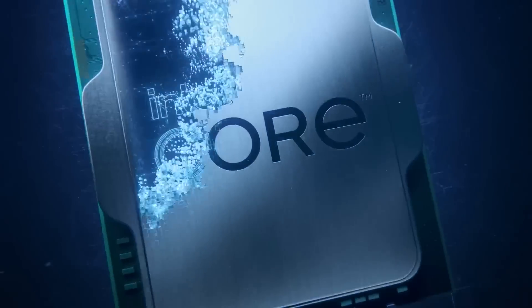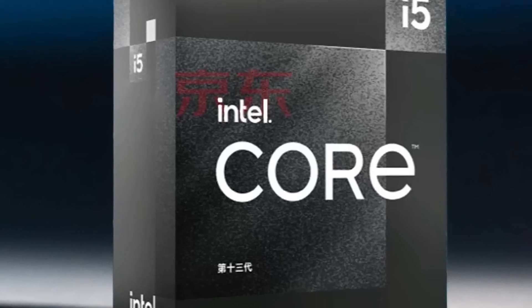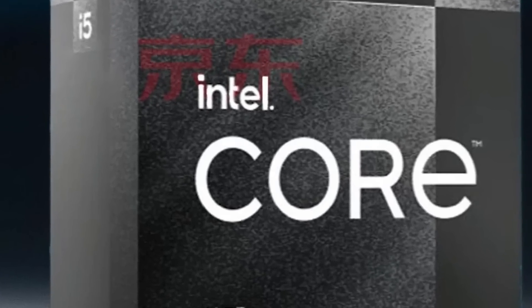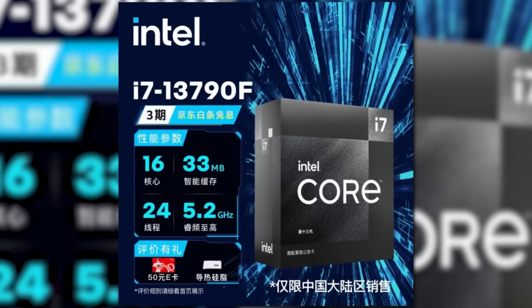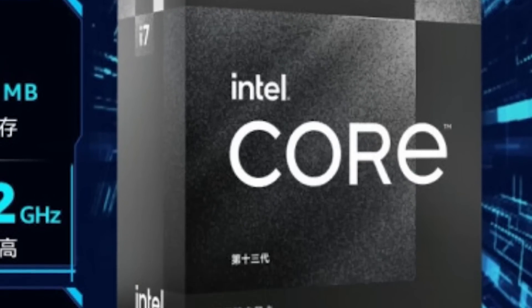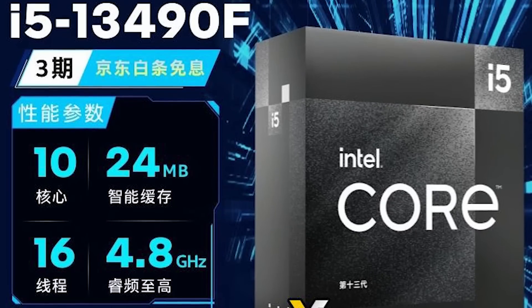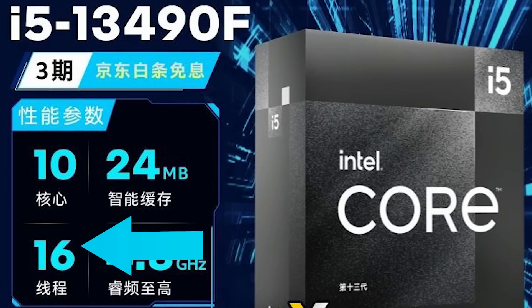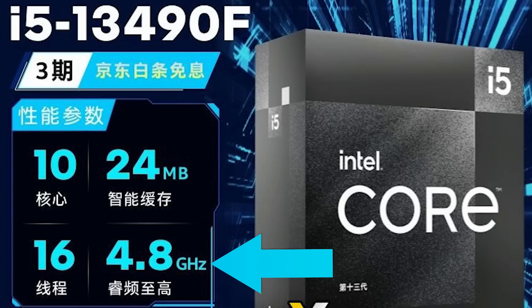Next up, Intel officially released a new series of CPUs and we have our first benchmark on one of them. The new series features two new CPUs: the i5-13490F and the i7-13790F, which come in new, pretty sleek-looking black boxes. As far as specs, they're a bit odd. The 13490F is the same 10-core, 16-thread part as the 13400F, but it has 4MB more L3 cache and 200MHz higher clocks.